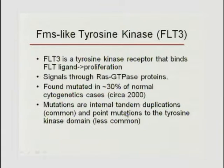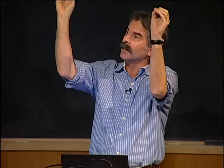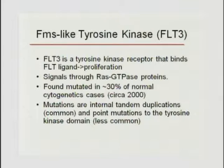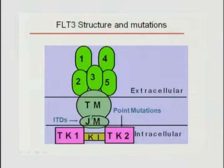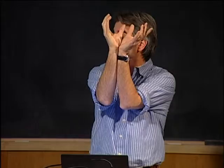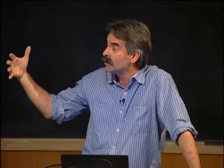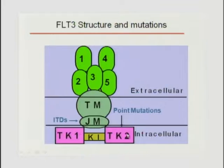The FLT3 ITD mutation involves a receptor tyrosine kinase that normally sits in the membrane and when ligand binds, dimerizes to cause proliferation through the MAP kinase pathway via RAS and downstream through ERK. The ITD mutation occurs in the juxtamembrane area and causes ligand-free dimerization and activation. This happens either by an internal tandem duplication—a head-to-tail duplication of 30 to 200 base pairs—or by single base pair activating mutations in the tyrosine kinase II domain, both functionally increasing proliferation.